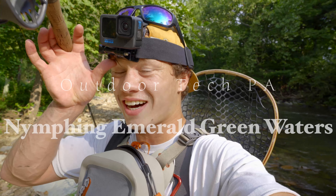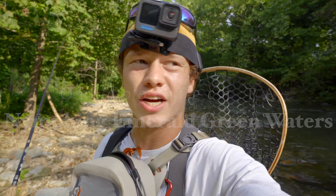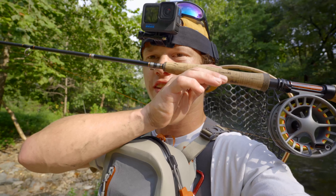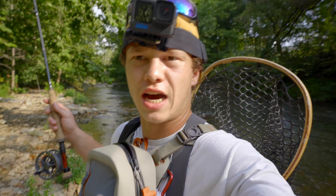Alright guys, what is going on? It is a hot one today. It's August 25th, it's just so freaking muggy. Pretty much today we're Euro nymphing. Got the double nymph rig — Waltz Worm has my M topper, and then has my point fly. I got my Frenchie.